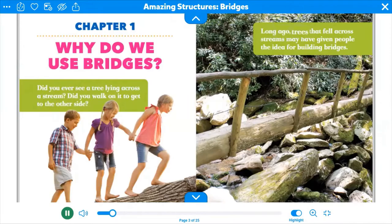Long ago, trees that fell across streams may have given people the idea for building bridges.